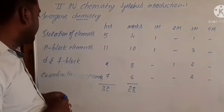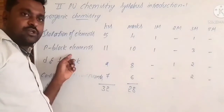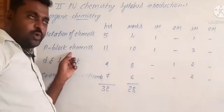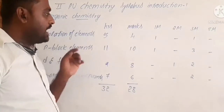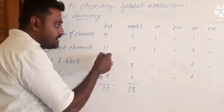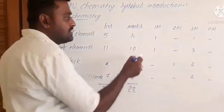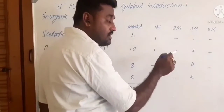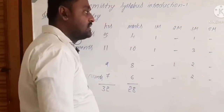Moving to P-block elements, which is a combination: in first year you learned up to group 14, but in second year you are moving from group 15 to 18. Total considered hours is 11 and allotted marks is 10. From this chapter, you can expect one one-mark question and two three-mark questions.